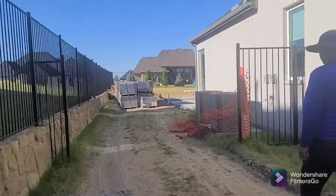Hi everyone, we're at a job here in Texas and we are doing a patio cover. I want to show you what we've done so far.